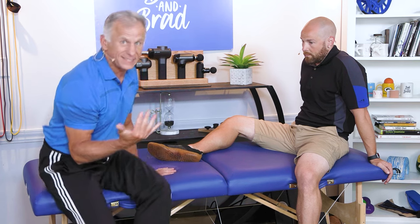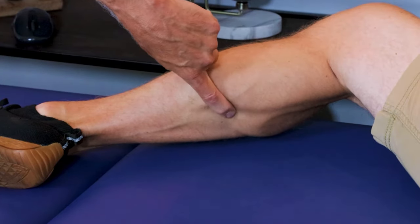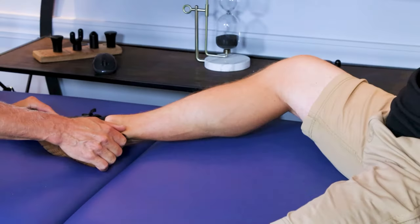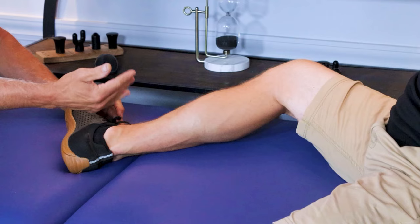How do you stop a cramp once it's initiated and it's very painful? It's very simple — you need to stretch the muscle. If a calf muscle tightens, you want to stretch it by taking the ankle in the opposite direction, dorsiflexion, stretching the muscle. The cramp will reside at the stretch point. We're going to go through each of the five muscle groups and show you some simple stretching options to stop that cramp.